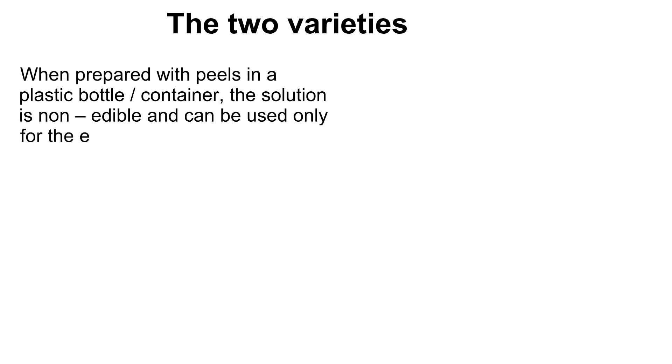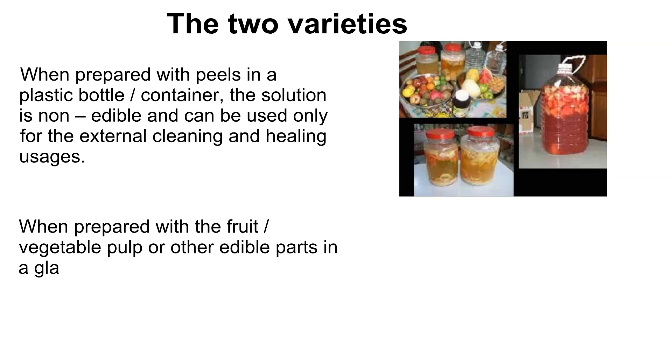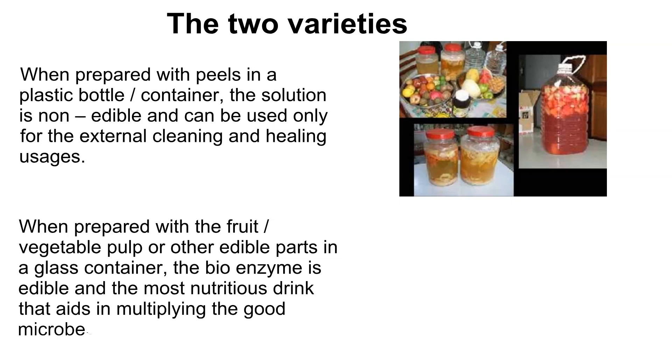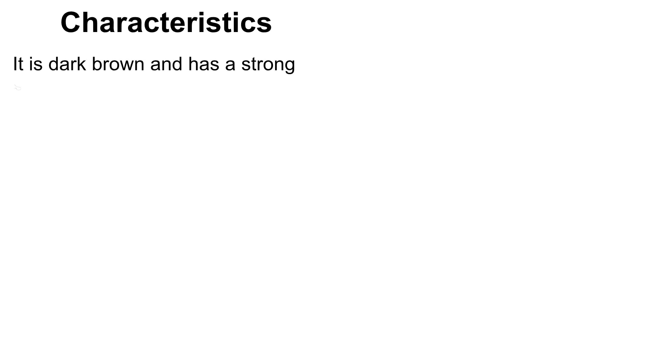There are two variations in which bio enzymes can be prepared. When prepared with peels in a plastic bottle or container, the solution is non-edible and can be used only for external cleaning and healing. When prepared with fruit or vegetable pulp or other edible parts in a glass container, the bio enzyme is edible and is a most nutritious drink that aids in multiplying the good microbes within our bodies.